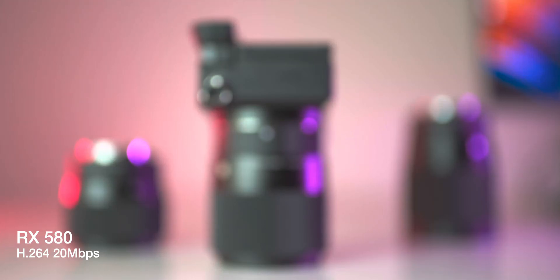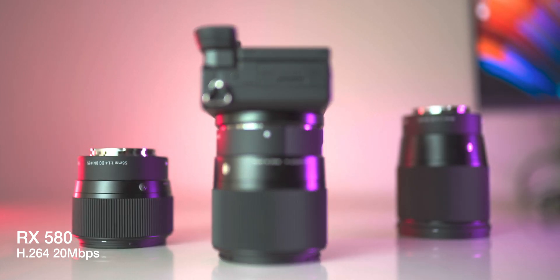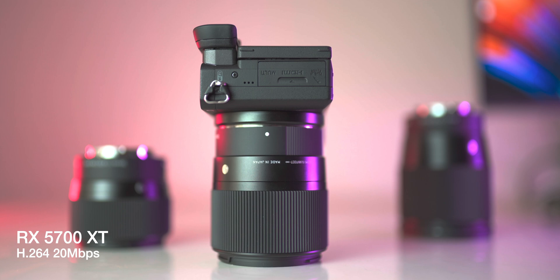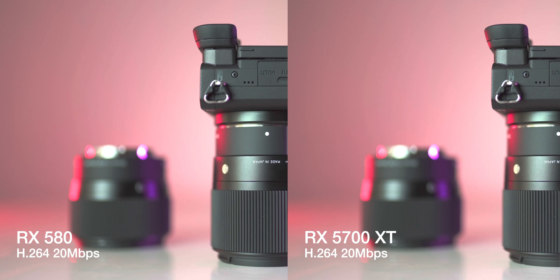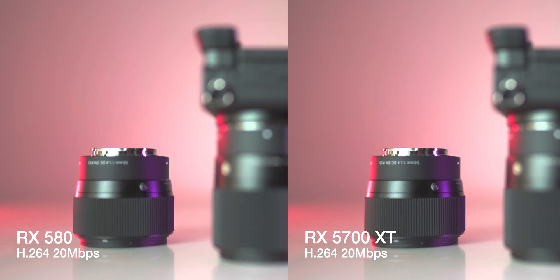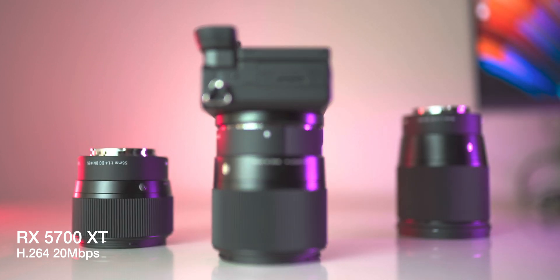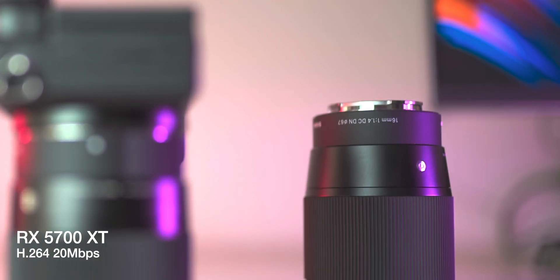What I did not expect was the H264 and H265 encoding performance as well as the encoded quality. Looking at sample video encoded by the RX 580 versus the same encoded by the 5700 XT side by side, you immediately see how well the new VCN2 framework performs and preserves details not only in the shadows but also the darker mid-tones. Not only am I getting faster encode times now, I'm also getting better encoded files.